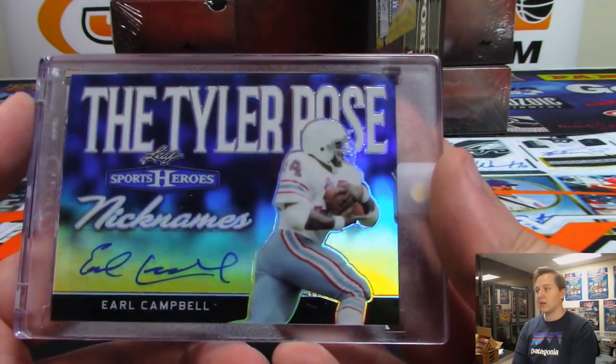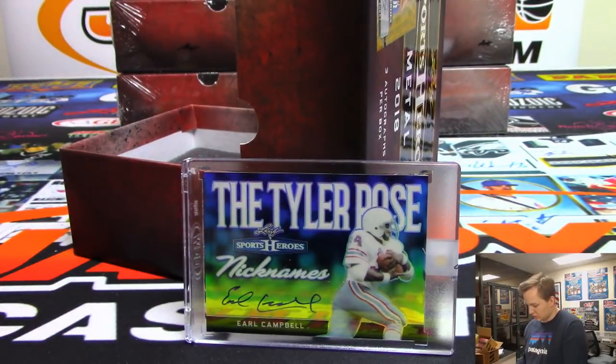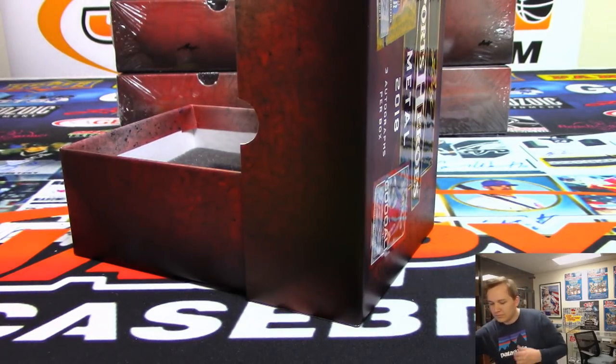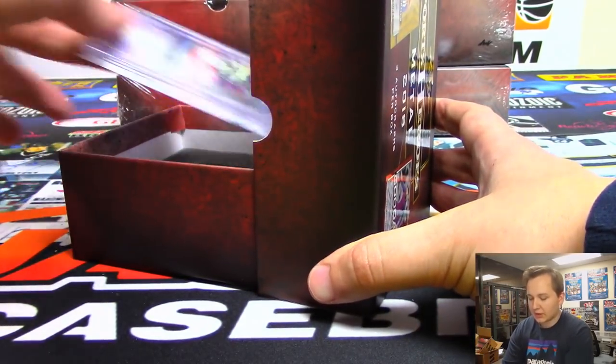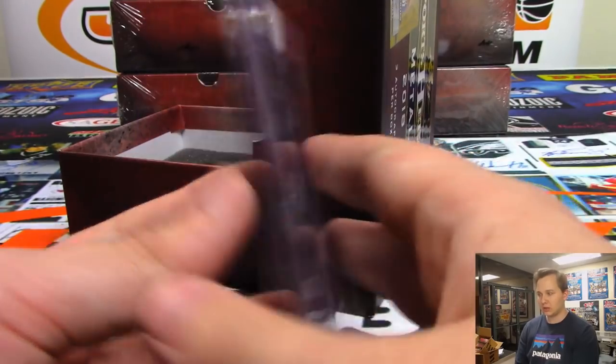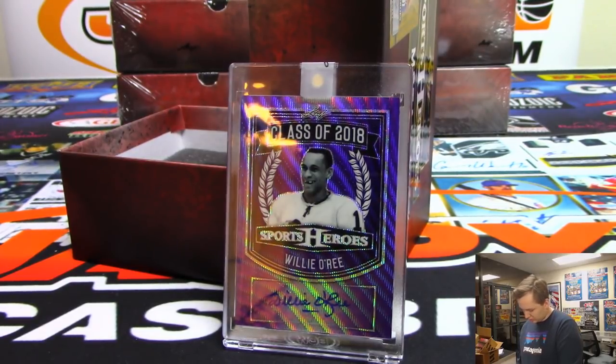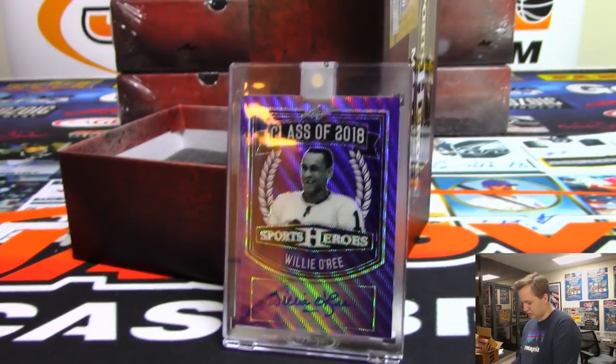Here you go Ed — here's a hit — it is Earl Campbell. Nice Earl Campbell, Ed on the board, 5 out of 15. We got a purple wave autograph — it is Willie O'Ree going out to Eric Bailey, that was number 4 out of 5.